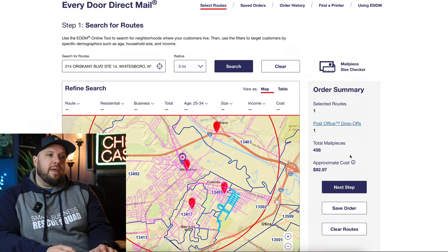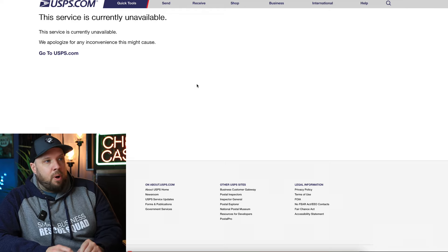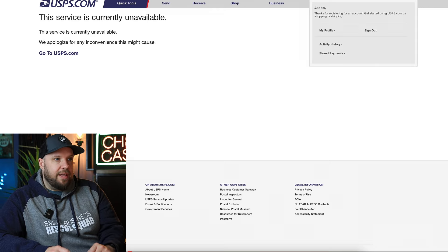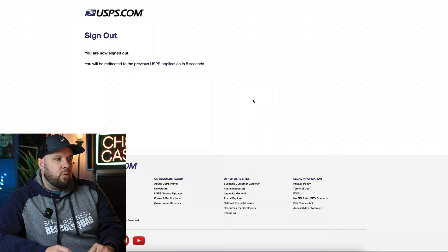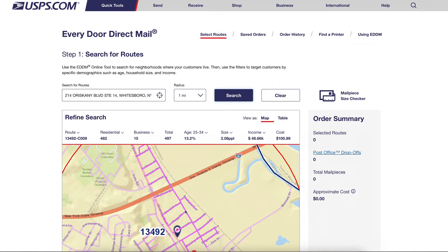You can also click the blue button that says 'post office drop-offs.' This is an example of the site glitching — it will glitch out, so you have to sign out and sign back in. It's super annoying dealing with these quirks. I'm back in because I waited too long.